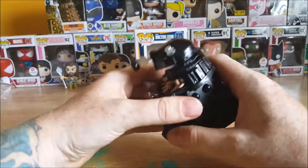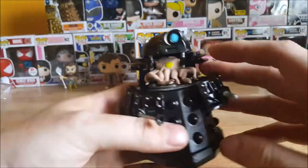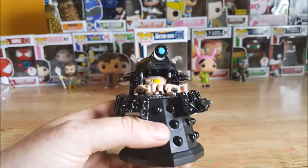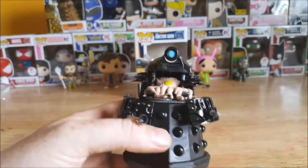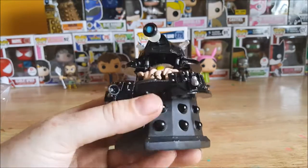This is completely stationary — you can't close it up or anything, it doesn't rotate at all. You've got the creature inside here. For those of you who aren't familiar with Doctor Who, yes, this is what the inside of a Dalek looks like. Squid-like creature — kind of reminds me of either a Squidbilly or Krang from the Teenage Mutant Ninja Turtles.